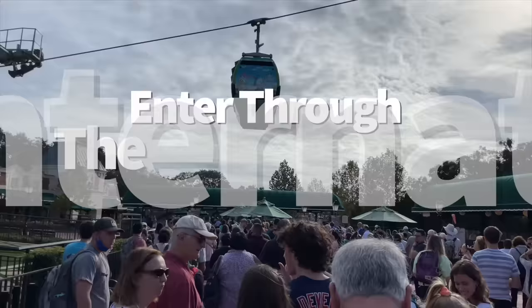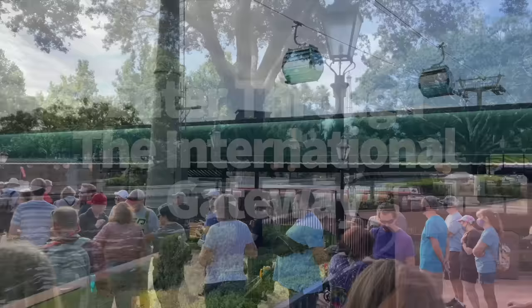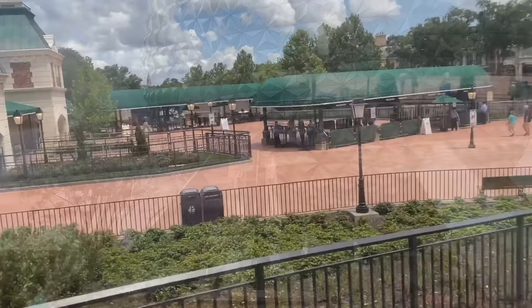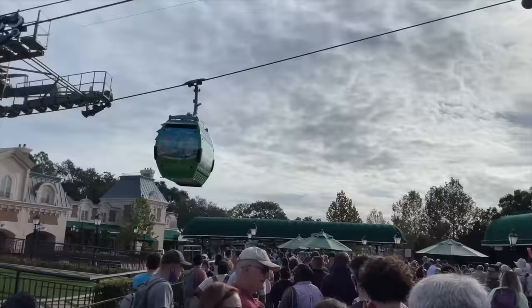First up: entering through the International Gateway. Fun fact — there are two entrances to Epcot. One will give you the upper hand when it comes to getting on a very popular ride. The first way into the park is over by the main entrance by Spaceship Earth. The other entrance is way in the back of World Showcase between the France and UK pavilions, and that one's called the International Gateway.